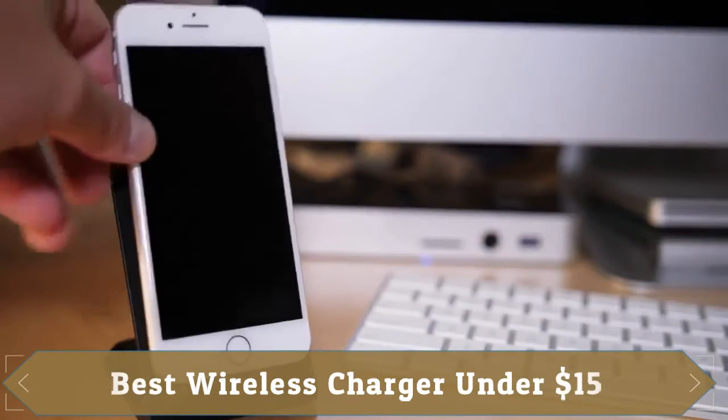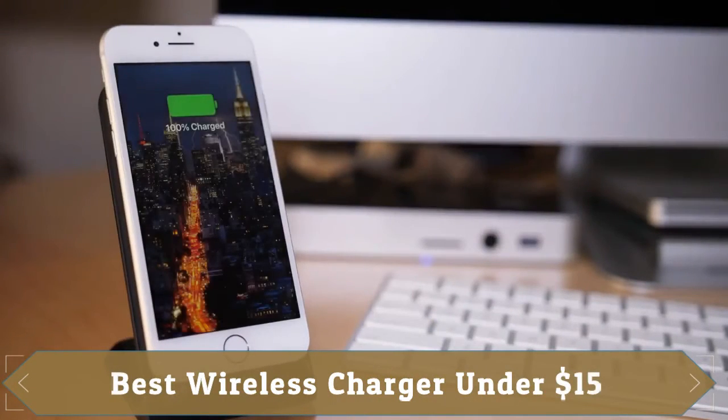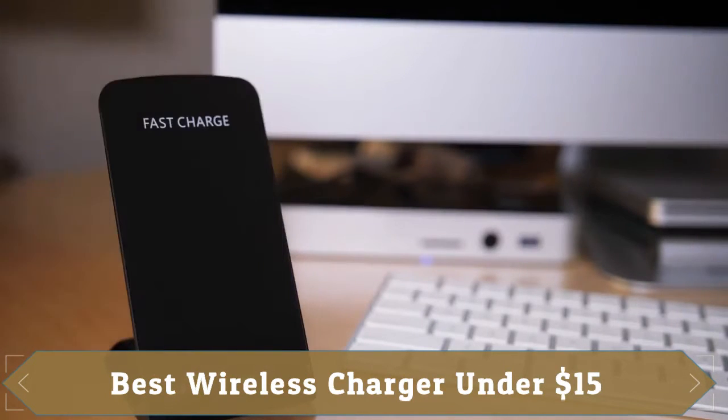At number 3 we have Nanami Wireless Charger, which has been reviewed more than 4,100 times on Amazon with a rating of 4.2 out of 5.